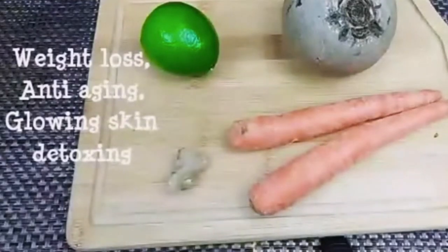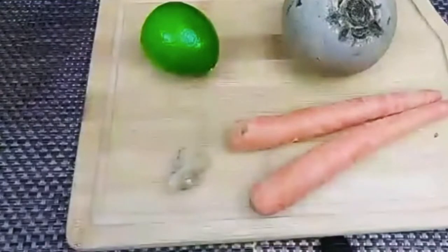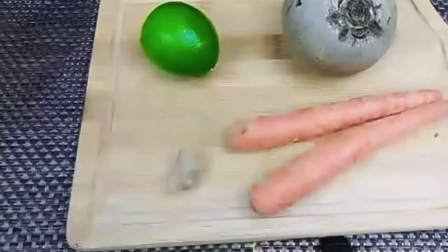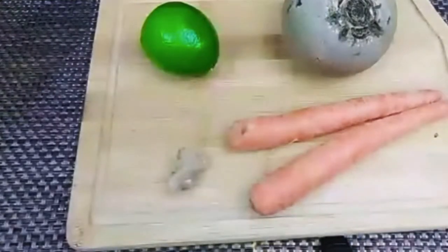Today I'm going to make a healthy drink which is very good for anti-aging, weight loss, detoxifying, and glowing skin. You will get all these benefits when you use this drink at least three times a week.